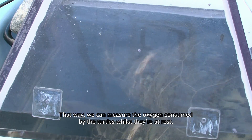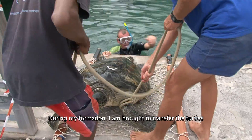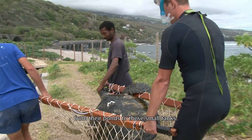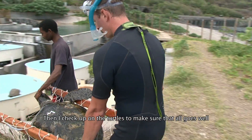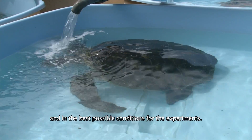During my internship, I was invited to carry out the transfers of the turtles from their respective basins to their small tanks, and then to ensure the monitoring of the turtles so that everything would go well in the best possible conditions for the experiment.